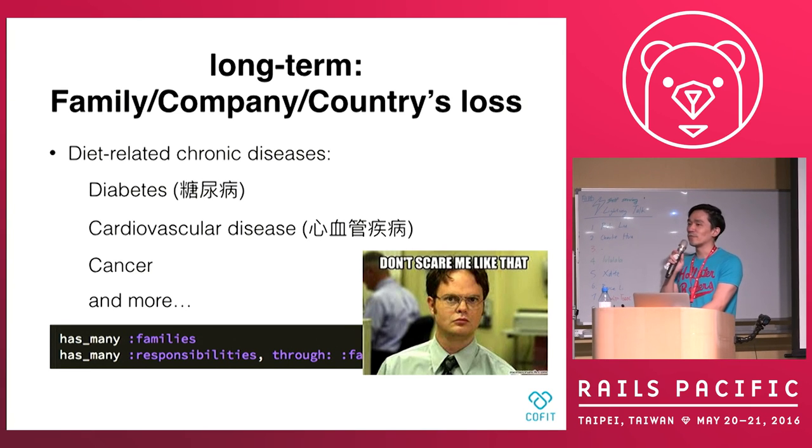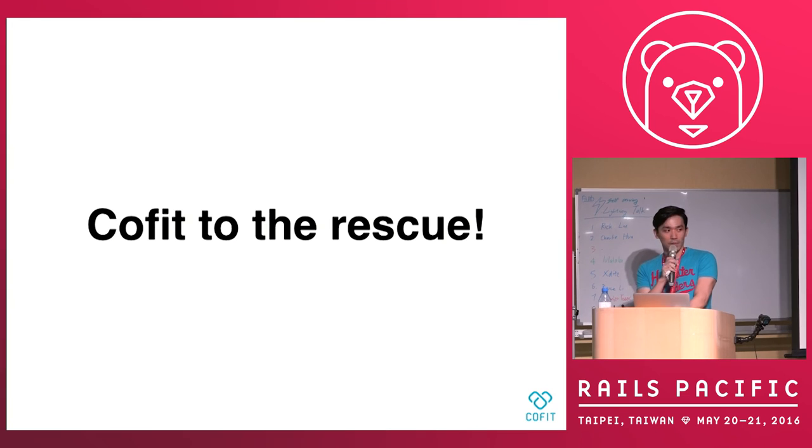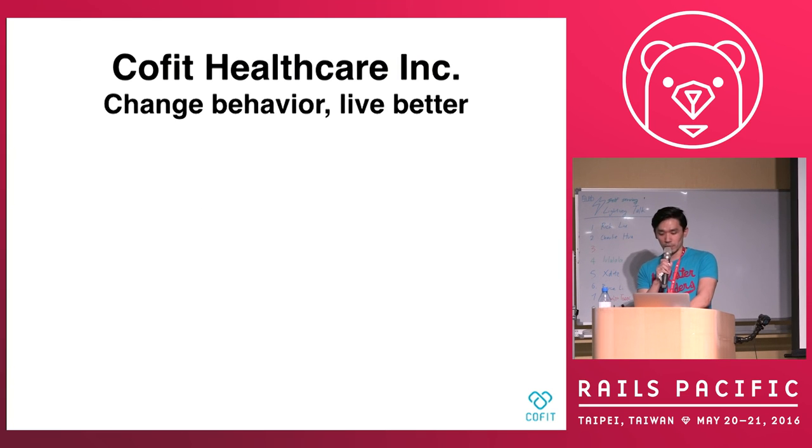And you think I'm scaring you. But I'm not — here's a living example: Kai Fuli. I think a lot of people know him; he's a role model for a lot of young folks. I think two or three years ago he was diagnosed with cancer, so he's now giving advice about health.